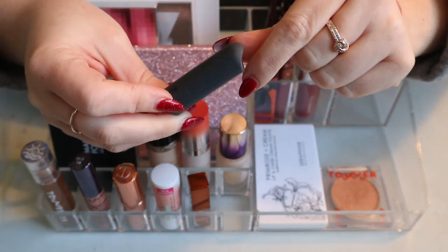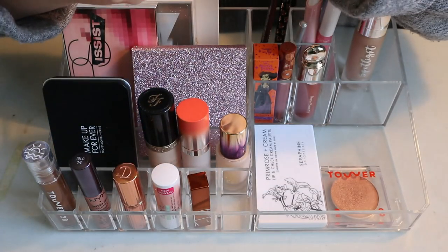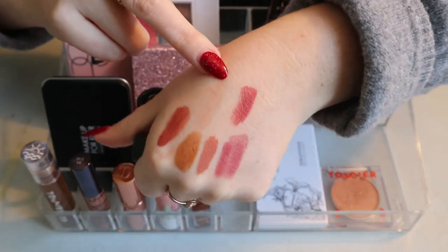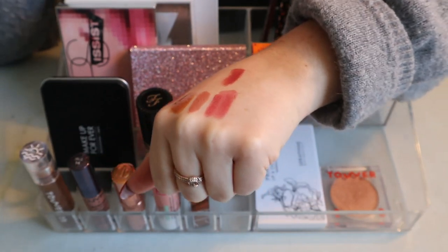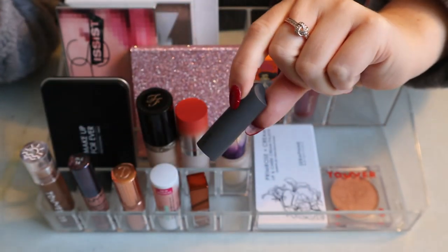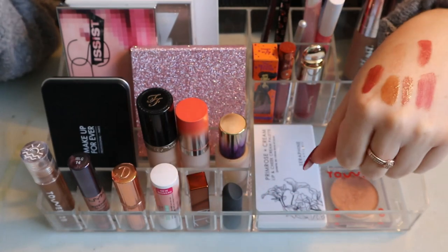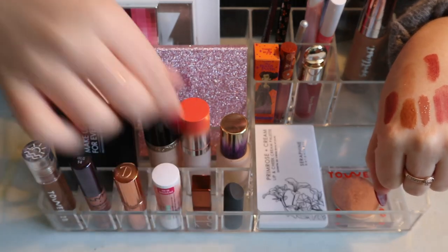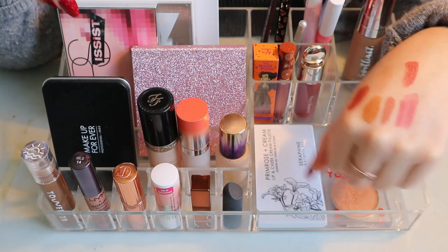This one is a Bite Beauty mini Amuse Bouche Lipstick in Chai. I don't think I used it this round. It still smells fine, considering it's a Bite lipstick and these go off. I'm going to keep it and put it back in my collection — I should have used it more in the fall because it's one of those nice fall shades.